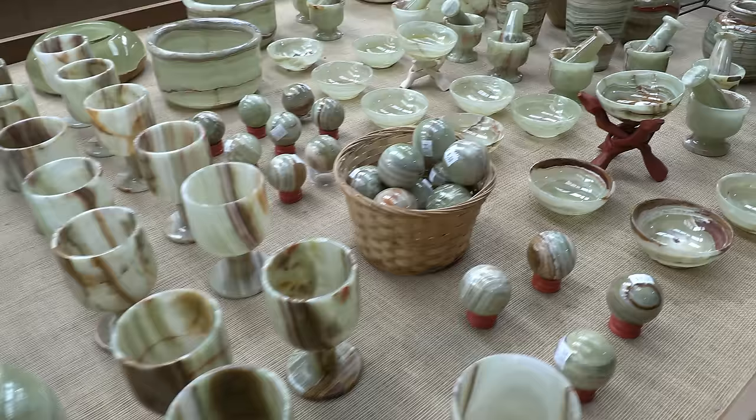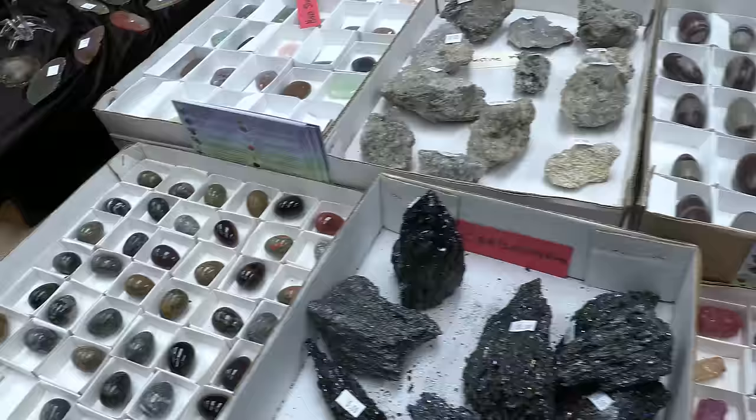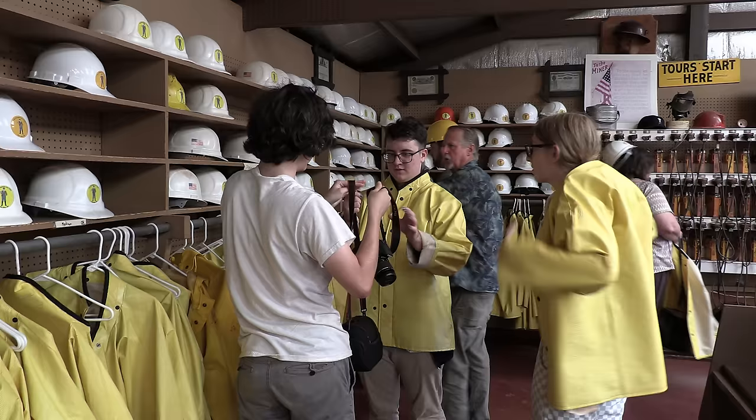Inside is the largest rock shop in Upper Michigan. The selection of rocks is extensive. You can also find clothing, gifts, and other great souvenir items. Gear up in your raincoat and hard hat as you get ready to go through the mine.